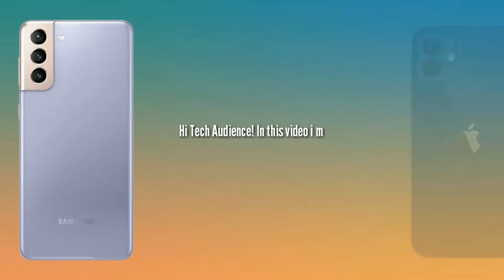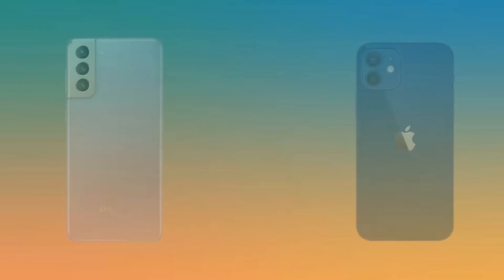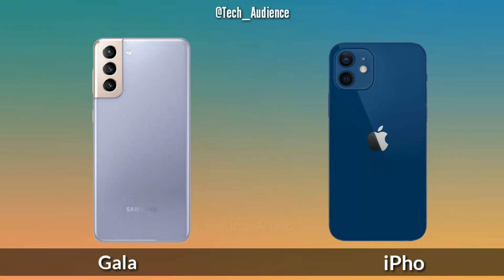Hi Tech Audience. In this video I am going to compare the Samsung Galaxy S21 with the iPhone 12. This is last-minute information, so take it with a pinch of salt.